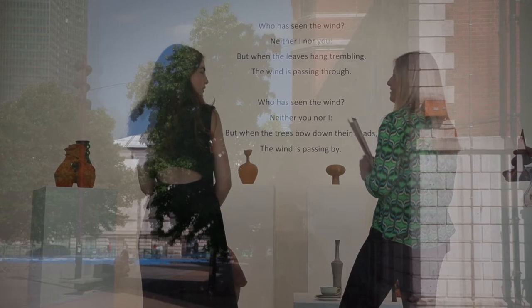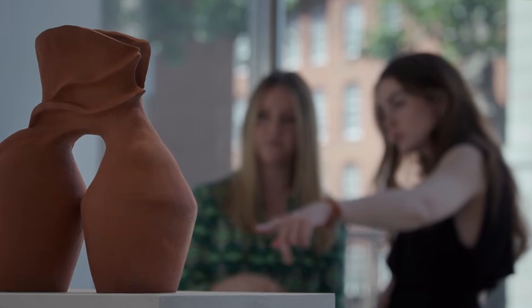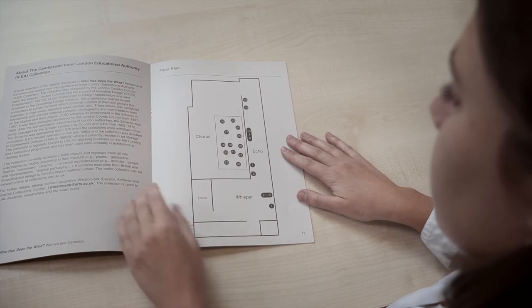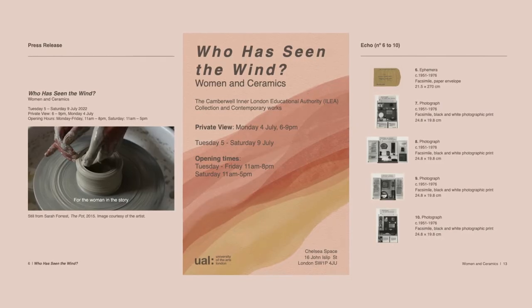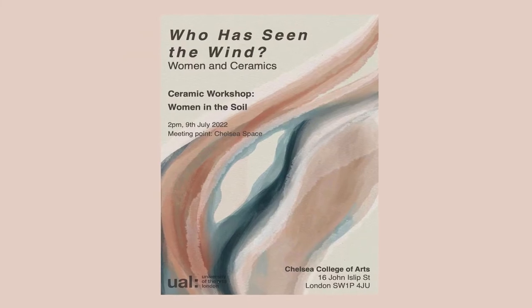We are curating every single element of the exhibition. We all work separately in different groups — we've split into spatial, object, and audience — and we all worked collaboratively in those small groups. We started inviting artists and working through the ILEA collection, creating a floor plan and displaying all the objects accordingly. The audience part includes talks and workshops that will bring further discussion to the exhibition.